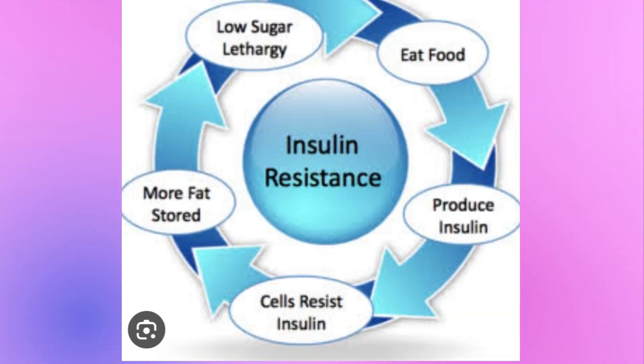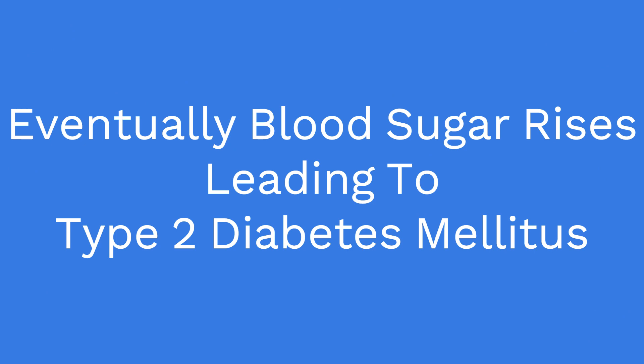So a vicious cycle starts: you eat food, it produces insulin, cells resist insulin, more fat is stored, less glucose enters the cells, which leads to lethargy and more hunger — leading to eating food again. Eventually blood sugar rises, leading to type 2 diabetes mellitus.